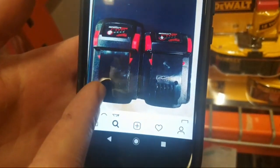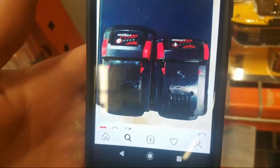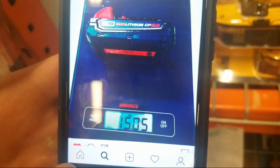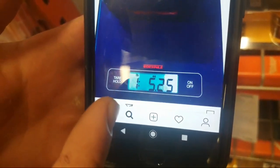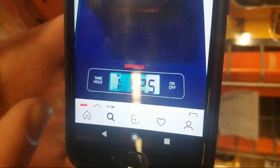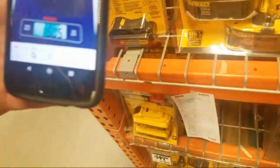Here are some size comparisons. This is the 2.0 compact and this is the 3.0 XC — this is from a New York Instagram. Fifteen ounces on the old 2.0. And the 3.0 is 1 pound 5.25 ounces. So it's really a minute difference.